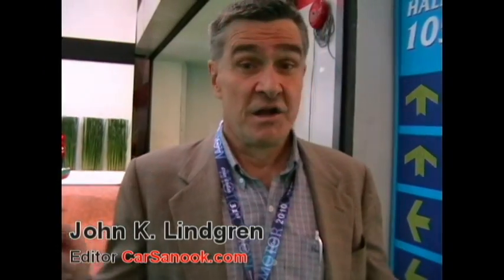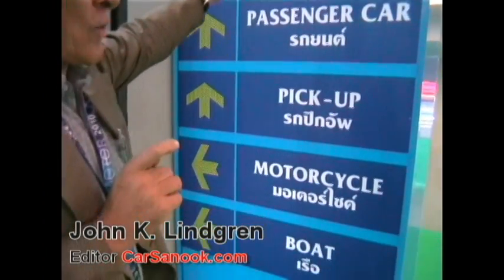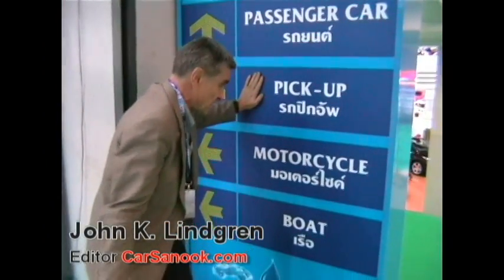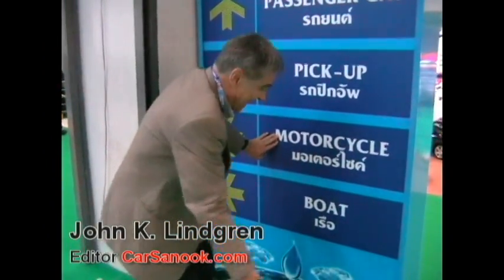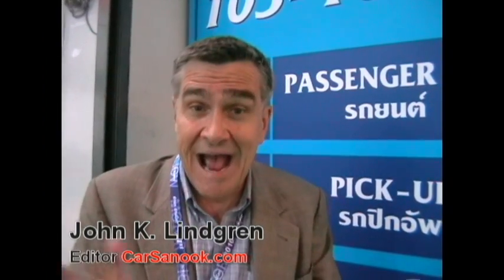John K. Lindgren, Car Sanuk, yours truly here at the Bangkok International Motor Show. We're in Hall A, passenger cars, but the Bangkok International Motor Show, Hall 105 and 106, also includes pickups, motorcycles and boats. So this is maybe the most comprehensive motor show in Southeast Asia — cars, boats, pickup trucks and motorcycles.